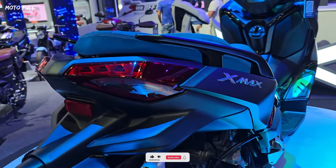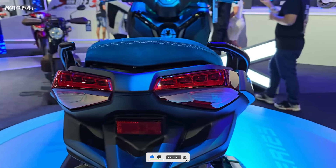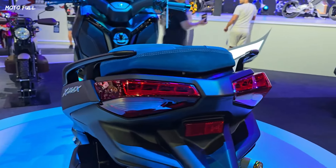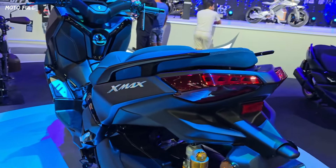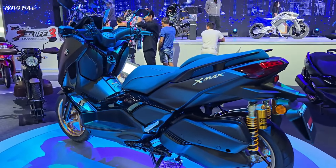In terms of dimensions, the seat height reaches 795 mm. As for the weight of the 2024 Yamaha X-Maxx 300, it reaches 181 kg, with a fuel tank capacity of 13 liters.